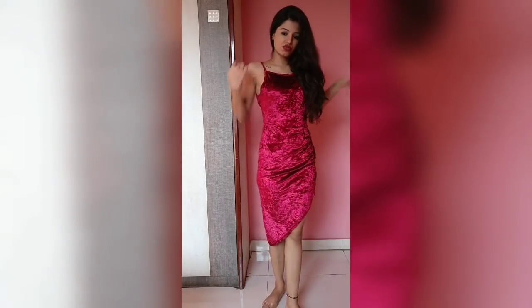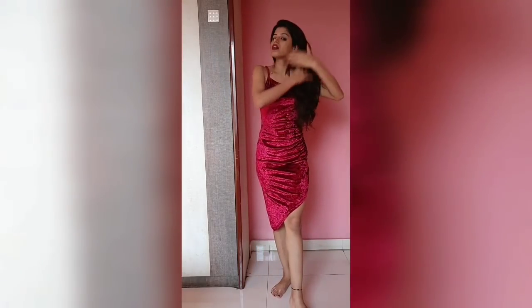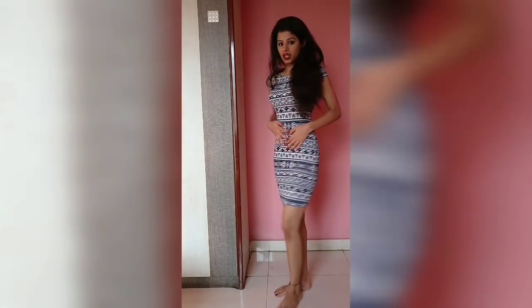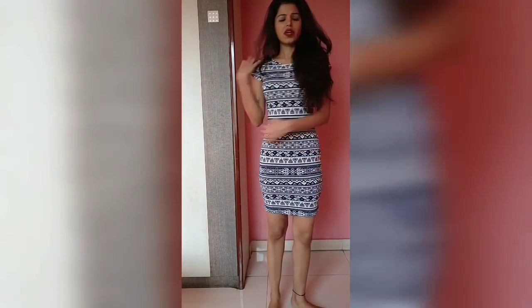The problem with the velvet dress is that the band is not adjustable, so if it's loose for you from the top you'll have to get it altered. But for me it's fine. I really like it and the way it looks. That's the next dress — I really like the way it fits and the material especially. It's again a bodycon dress that hugs my body properly, and it's around 400 or 500 rupees.